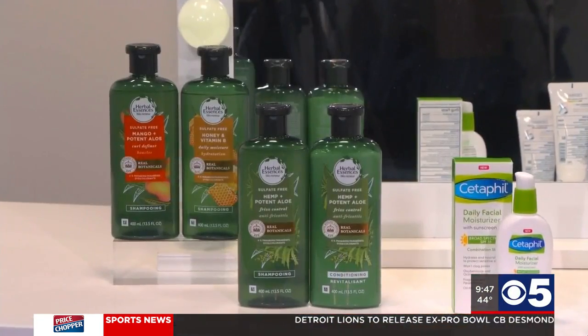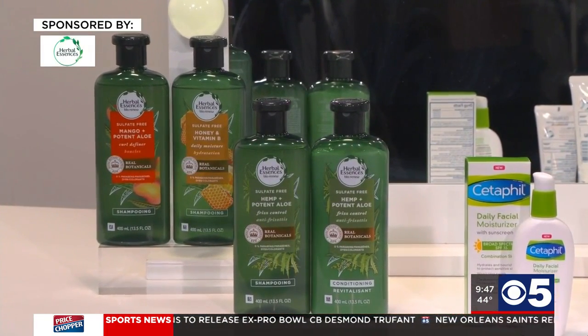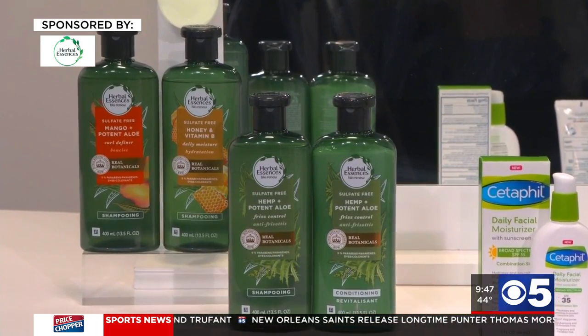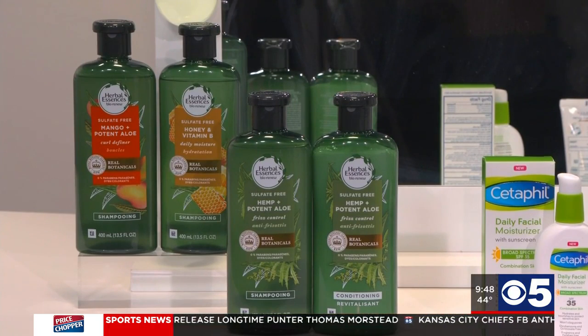I'm a huge Herbal Essences Bio Renew fan — it just smells amazing, plus it's great for your hair. It keeps it healthy and hydrated and it's made with natural botanical ingredients certified by the Royal Botanic Gardens. Some are even formulated with real aloe, which is great for your hair. They're sulfate and paraben free, cruelty free, and they have different options for every hair type. My personal fave is the hemp and potent aloe because it's great for frizz control.